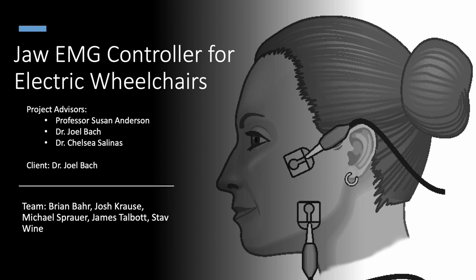Our team is composed of Brian Barr, Josh Kraus, Michael Sprower, James Talbott, and Staub Wine.